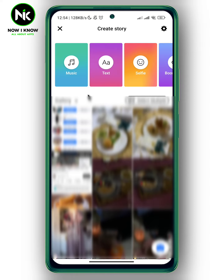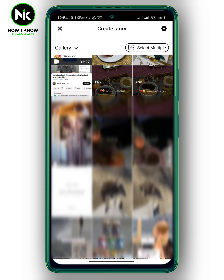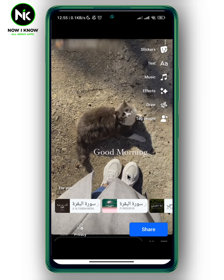Here, for example, I'm going to choose a random story — for example, this one. And here there are two ways to block people from seeing your Facebook story. You can block them before and after sharing your story. So here I'm going to show you before you share your story.